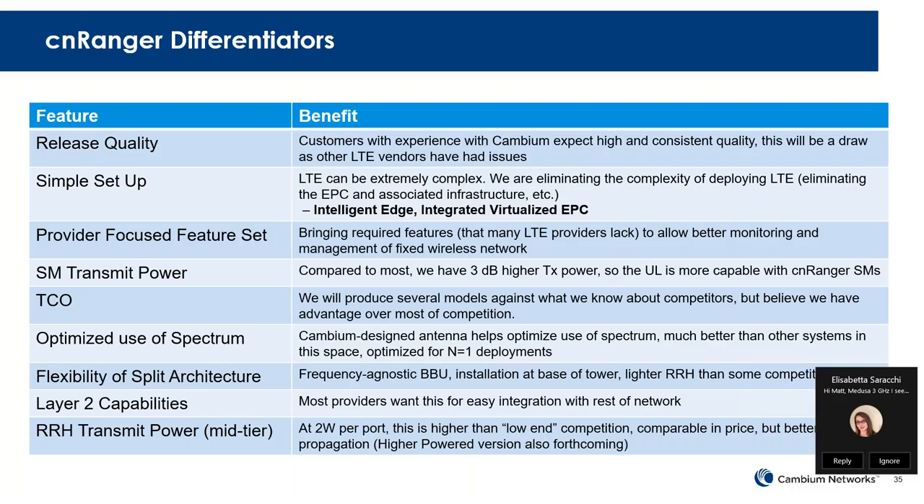It's a simple setup. We're removing that complexity of the EPC and moving the intelligence to the edge — meaning we're moving the EPC to each BBU. You do not have to have every packet go back to the core; it can be contained at the BBU itself. It's an integrated, virtualized EPC — focused on providing the features required for fixed wireless, not a mobile network being scaled down, but a purpose-built fixed solution.